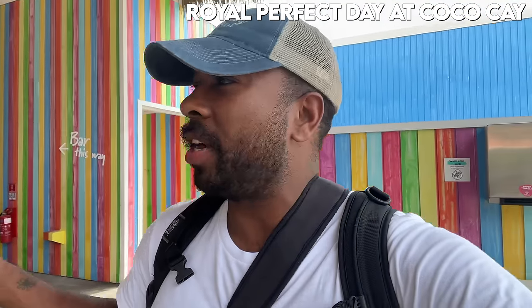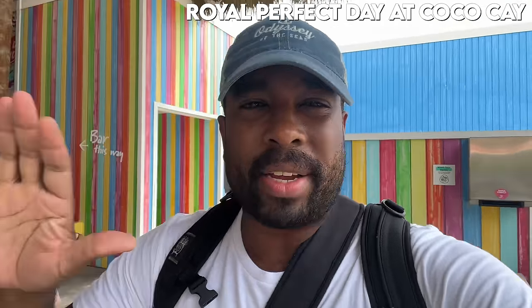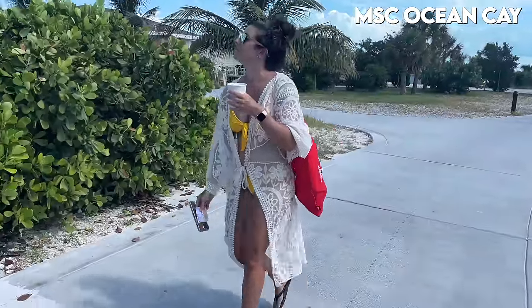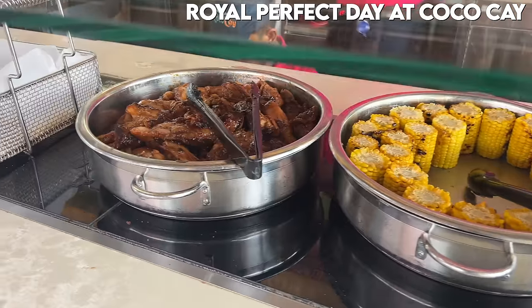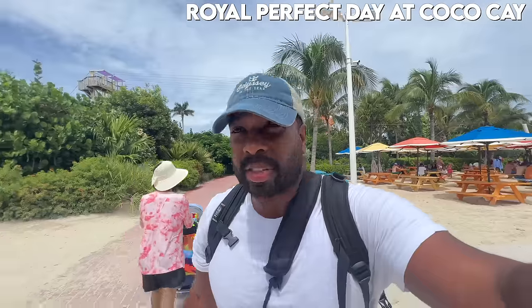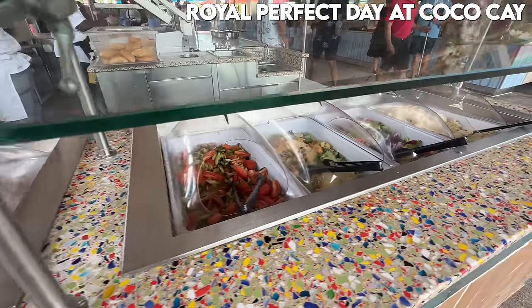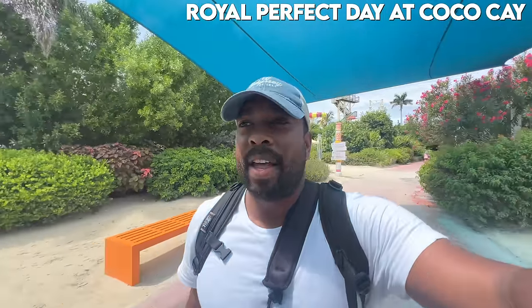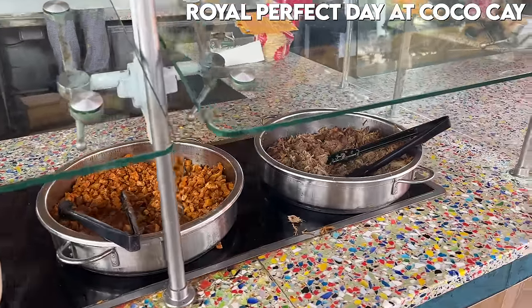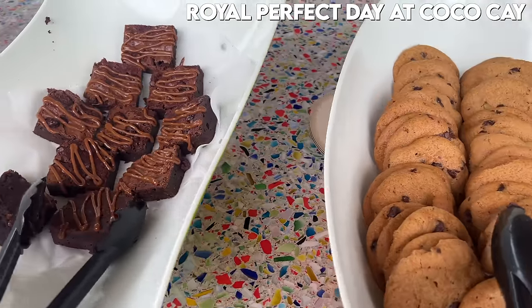Now it's time to get some lunch. They have a free option here and also some snack shacks — there's something called a secret sandwich I'm going to try. They had a lot of options: grilled chicken, burgers, hot dogs, healthy food, watermelon, fresh fruit, veggies, grilled vegetables, french fries, potato salad, beans, and you can make your own taco bar with fresh-made tortillas, pork, and shredded chicken. They also had desserts like caramel brownies and cookies.